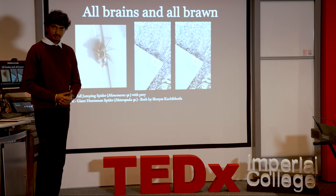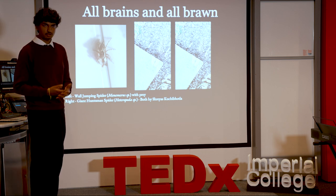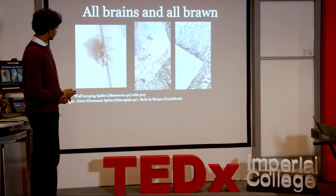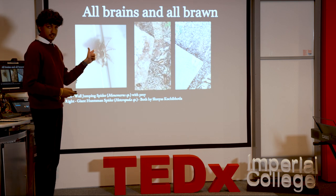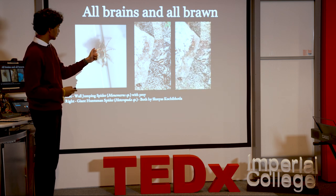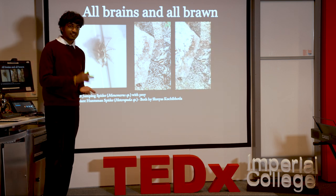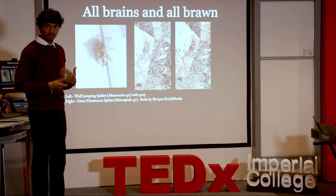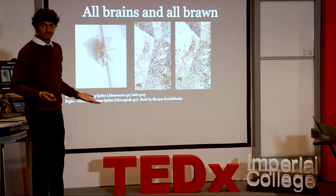Another interesting thing about spiders is that they actually use hydraulics to move — they don't have the same muscle control that we do. This is a giant huntsman spider I found in southern India. This is actually a slowed-down version — that is how fast it actually went. A spider half the size of my palm, in less time than it takes me to blink, was able to control the pressure in its body to go straight and make a turn — and if that's not amazing, I don't know what is.